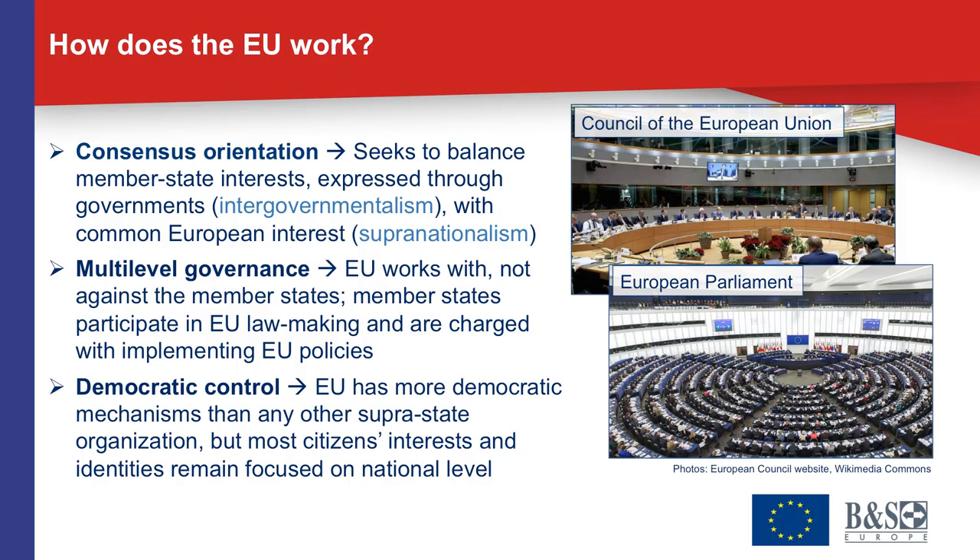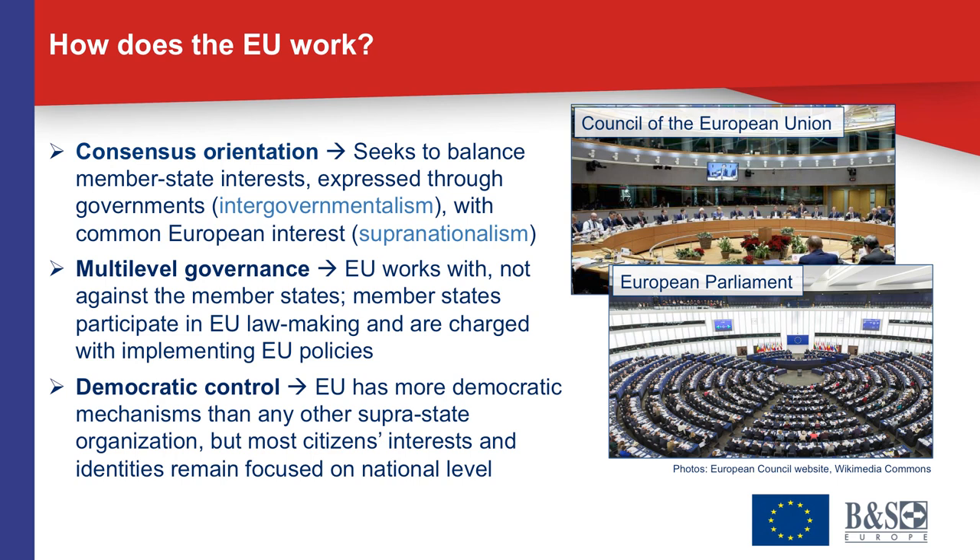The second foundational principle of the EU's political system is multi-level governance, which relates to how the EU interacts with its member states. It's very important to understand that the EU works with and through its member states and not against them. All of the activities of the EU only happen with contributions and participation of the member states, and in turn the European Union is reliant on the member states when it wants to implement its policies.